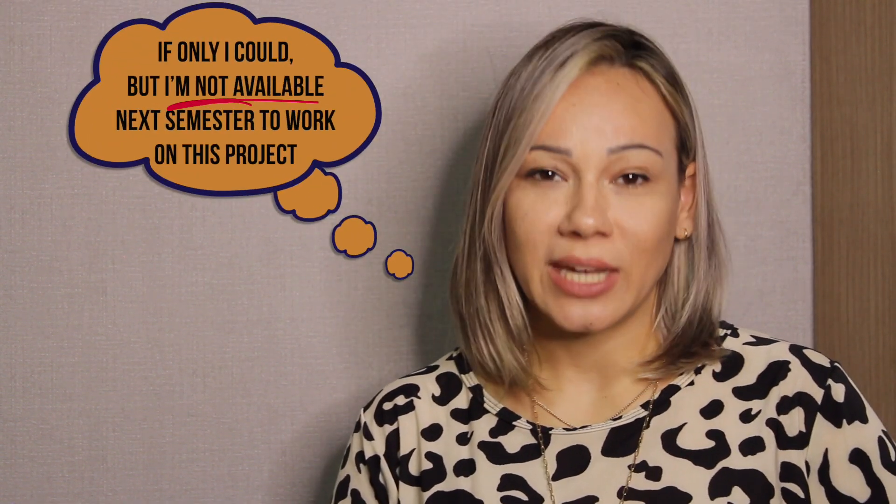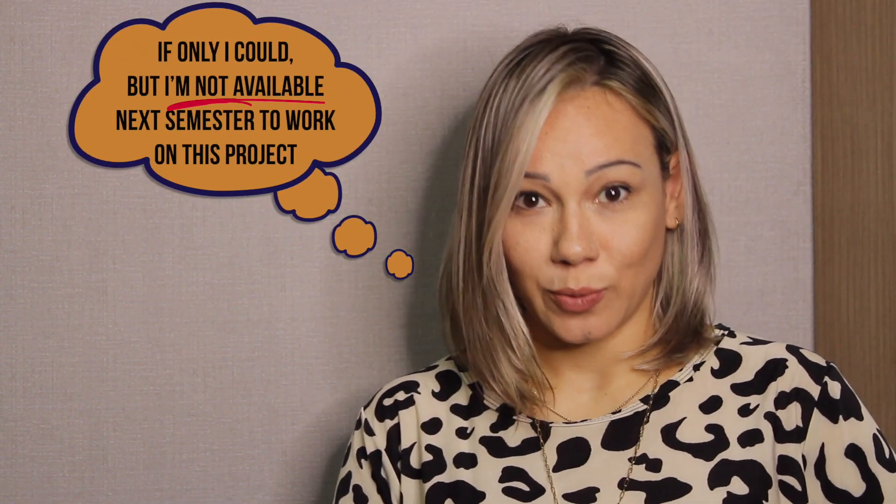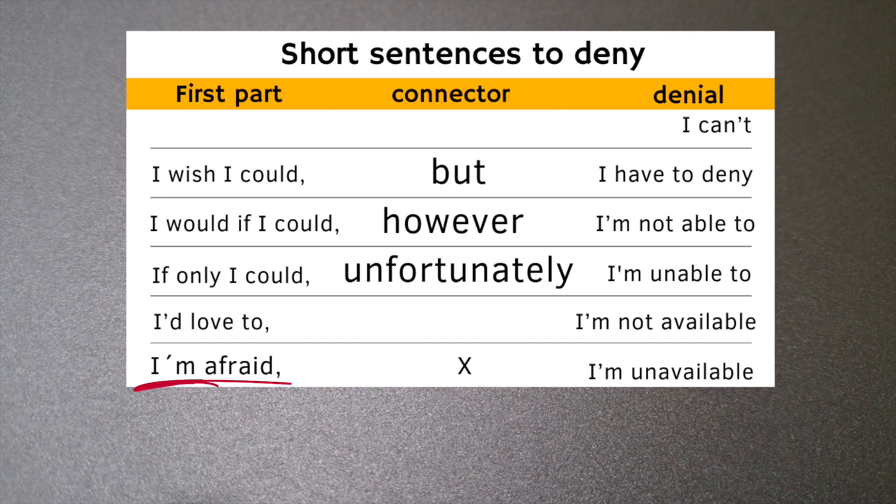For example: 'If only I could, but I'm not available next semester to work on this project.' Notice how I always add a brief pause between the first part of the sentence and the second — 'I'd love to, however I have to deny.' This is an important fluency detail. Also note that the word 'afraid' here doesn't mean you're scared; 'afraid' is a synonym of 'unfortunately.' Let's add this to our table — get ready to screenshot.